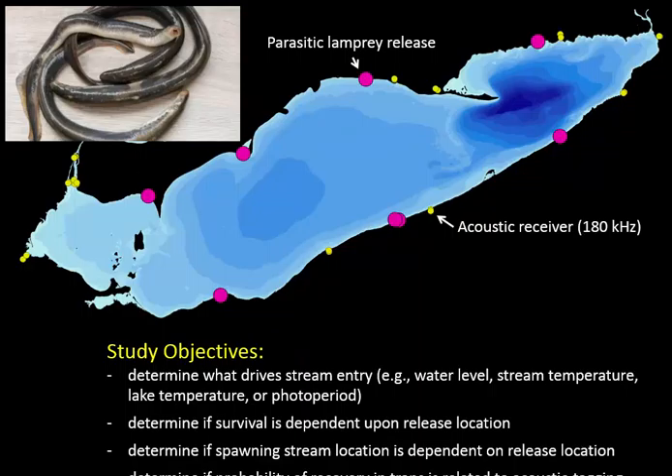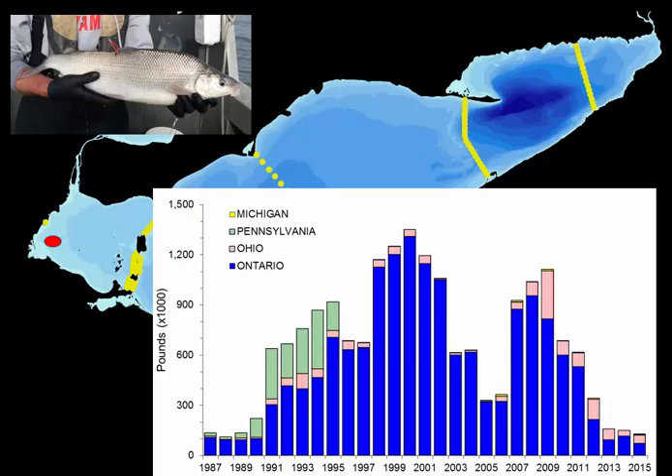Chris Holbrook at Hammond Bay Biological Station has a sea lamprey project examining the effectiveness of sampling. They release parasitic-phase lamprey into various parts of Lake Erie and track which rivers they enter to spawn—providing insights into lamprey behavior and informing future sampling efforts for enumerating lamprey in Lake Erie. We've also conducted pilot work with lake whitefish, initiating a study in fall 2014 with the help of commercial fishermen in the western end collecting fish, to answer some of the same fundamental movement and survival questions.